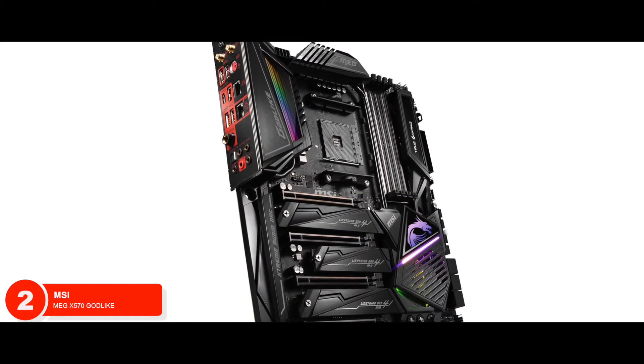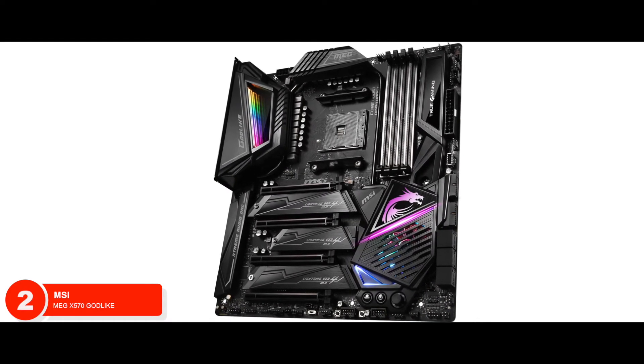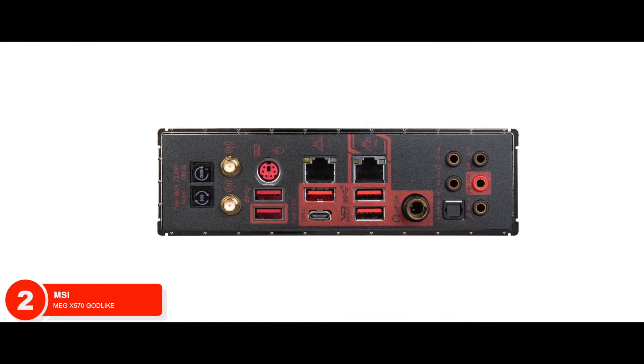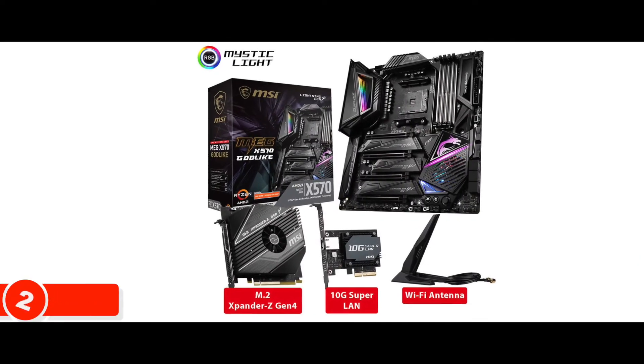The bottom line is, it allows ultra-fast networking support with the onboard Wi-Fi 6. It bundles a 10G SuperLAN card. It features an onboard triple Lightning Gen 4 M.2 slot and two extra M.2 slots.